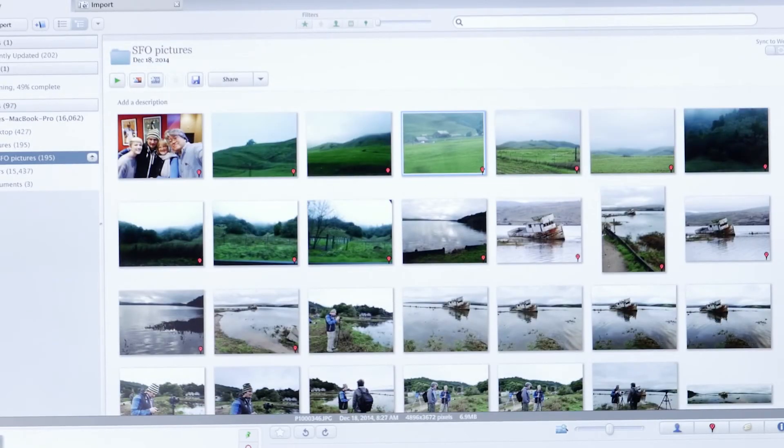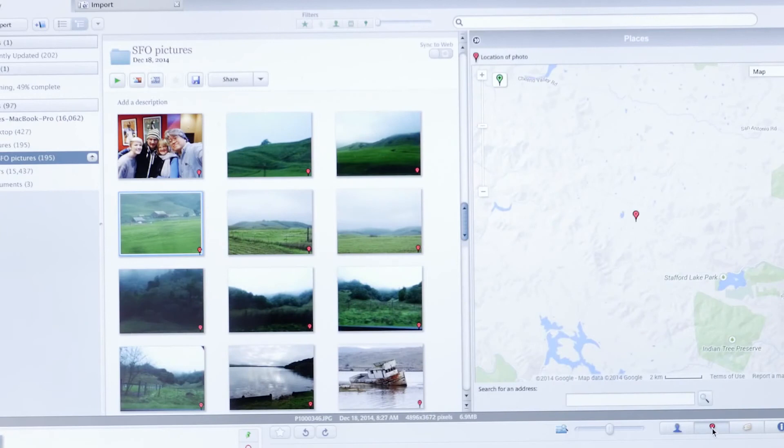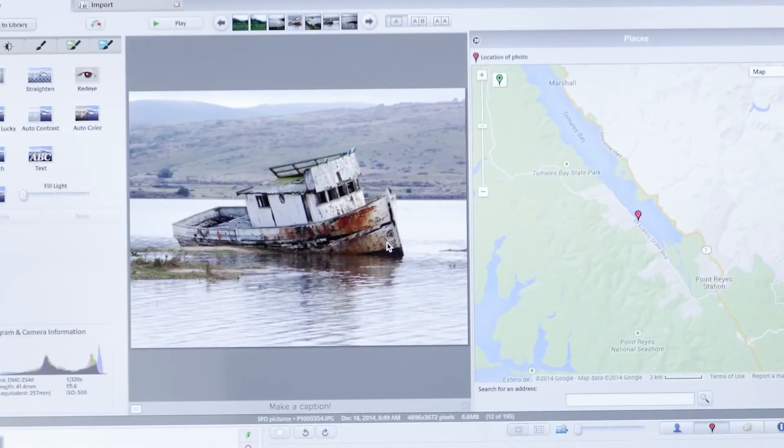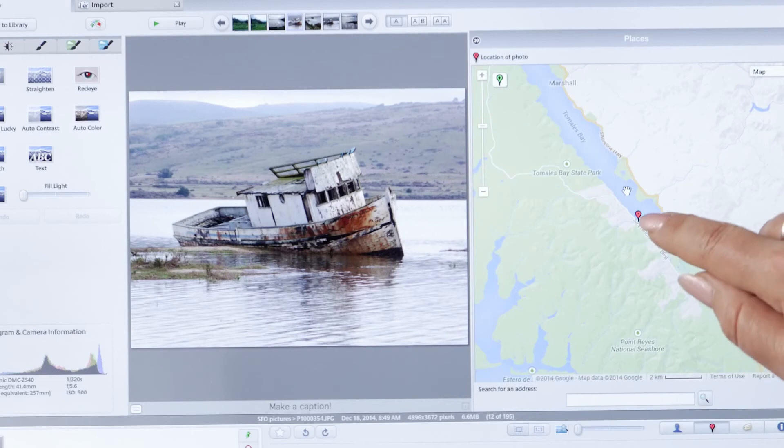Now, over here down in the corner there is a show/hide places panel. So if I open that up, I can see the map of where this image was taken. By the way, this is just Picasa — it's a free program you can download from Google. If I double click on this image, it shows me exactly where it was photographed.